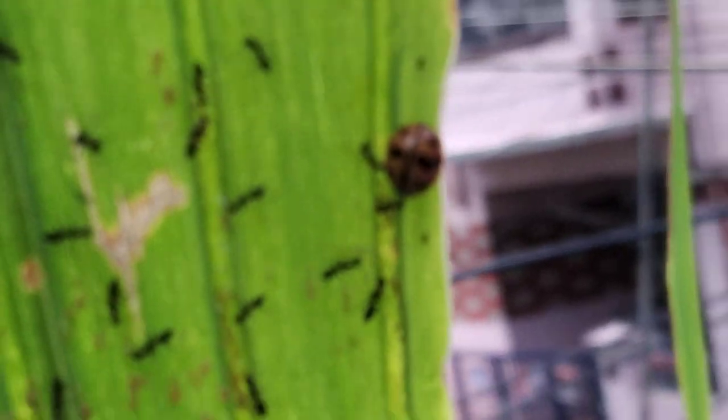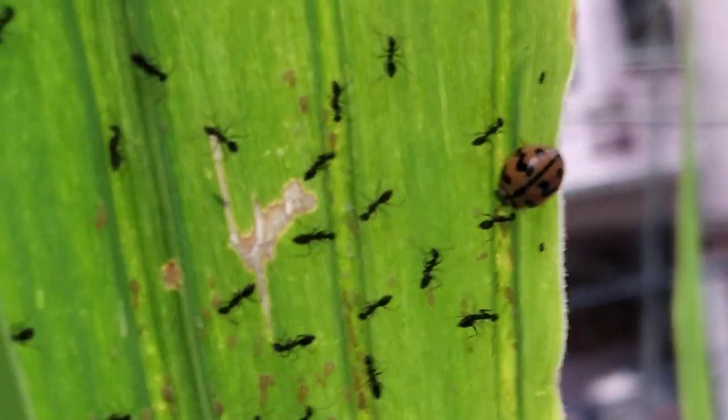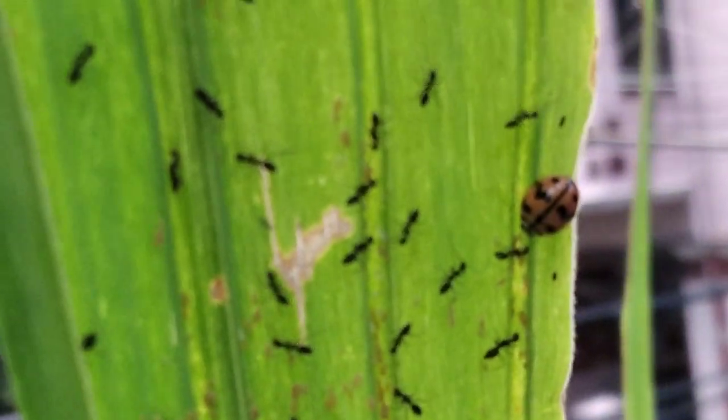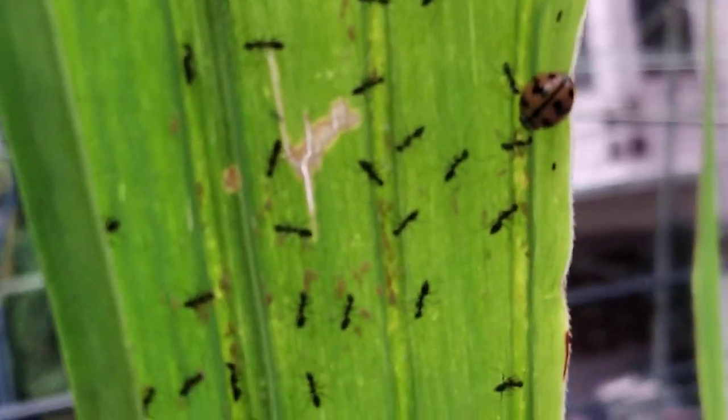Whenever mini bugs come, their predator the ladybug will also come. The ladybug will chase away the ants and eat all the mini bugs and other harmful pests.